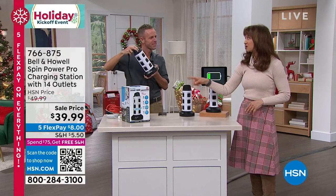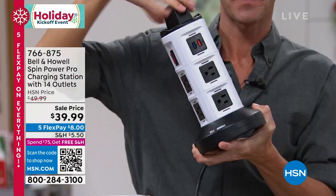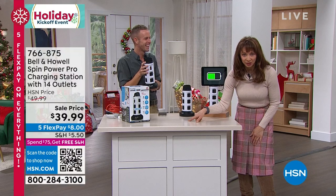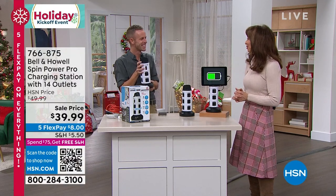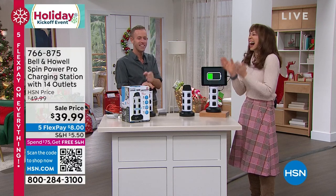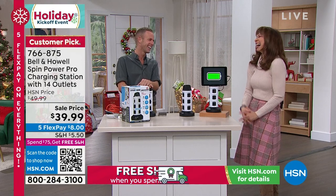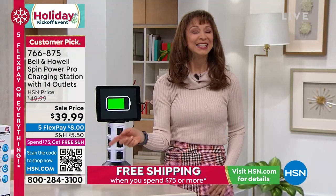That is a heck of a gift for 40 bucks. They're going to think of you every single day and thank you. Bill Duggan could use this to recharge his phone. My three amigos tonight — Bill, Chad, and Aaron. Justin Heights is coming up next hour. I love you so much. Thank you, Chad.